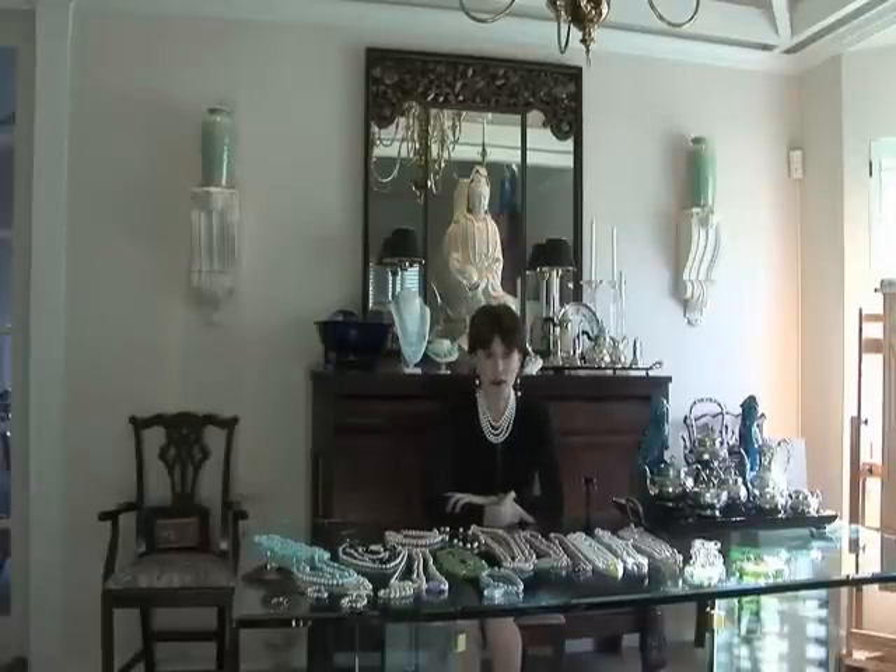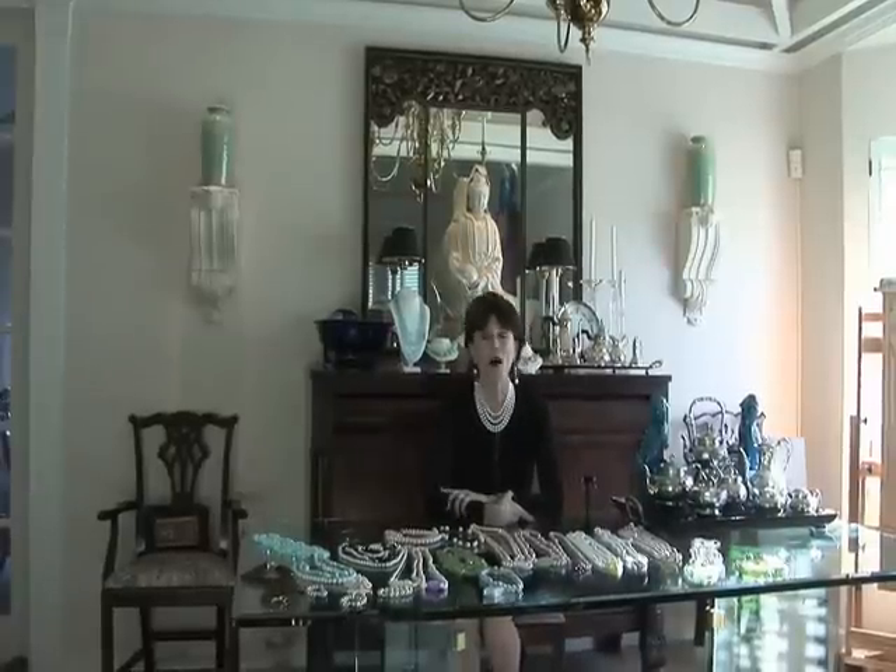Hi, my name is Patricia O'Hara, and I'm a jewelry designer. I want to introduce you to the fabulous pieces that I've been creating and explain to you who we are.